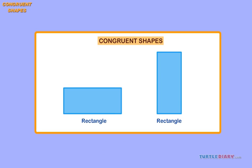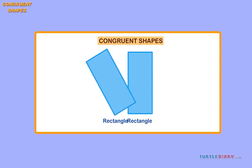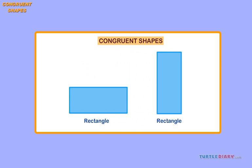Two congruent shapes may look different in how they are laid out, but they would be able to fit together perfectly. These two shapes look different. However, if they were turned or flipped, the shapes would be identical.